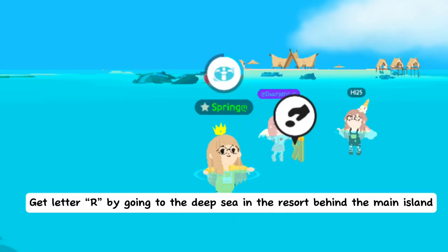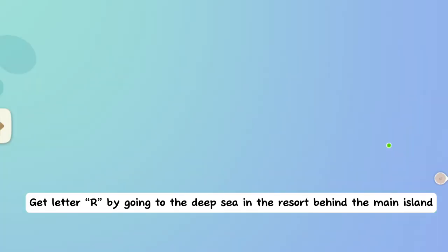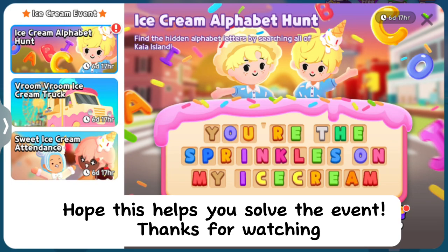Get letter R by going to the deep sea in the resort behind the main island. Hope this helps you solve the event — thanks for watching!